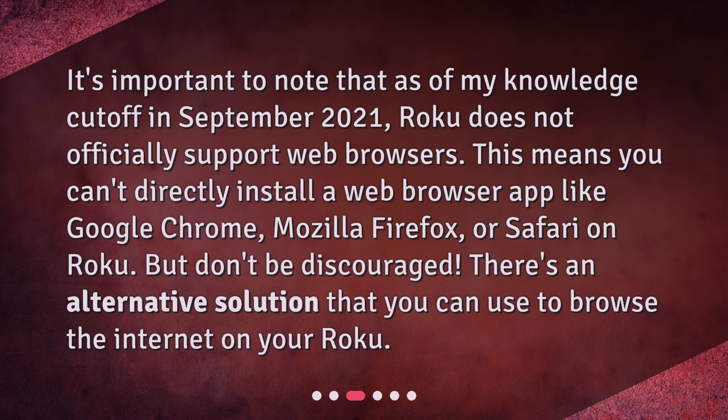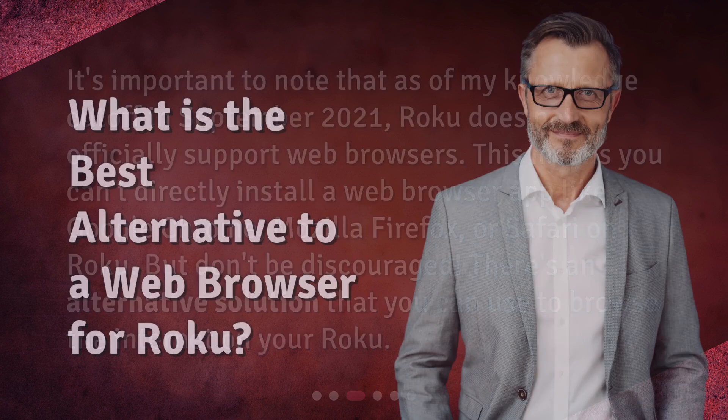Can we install a web browser on Roku? It's important to note that as of my knowledge cutoff in September 2021, Roku does not officially support web browsers. This means you can't directly install a web browser app like Google Chrome, Mozilla Firefox, or Safari on Roku. But don't be discouraged — there's an alternative solution that you can use to browse the internet on your Roku.